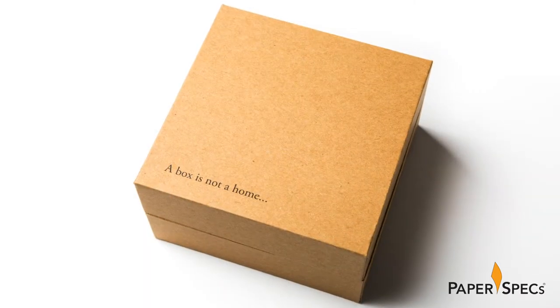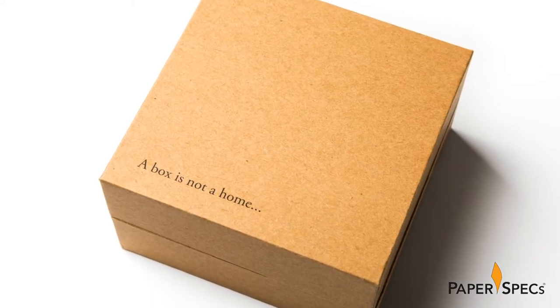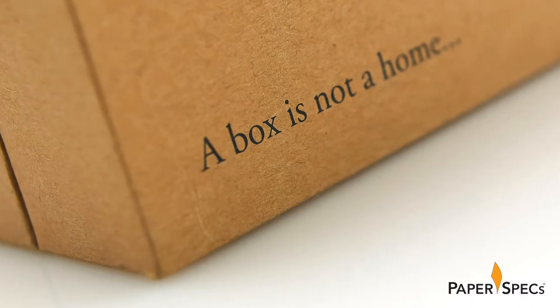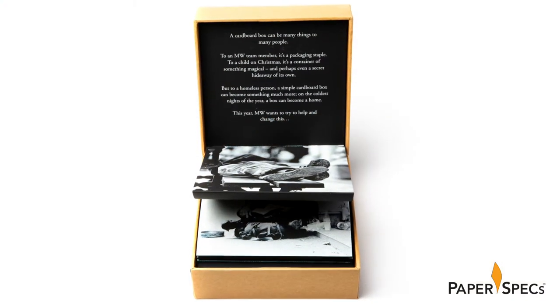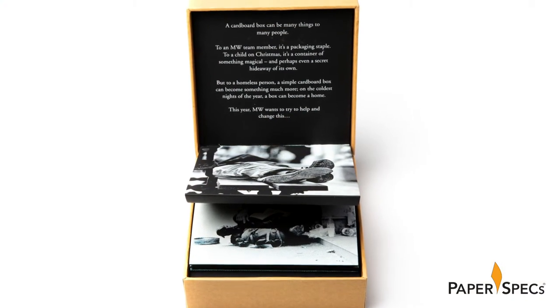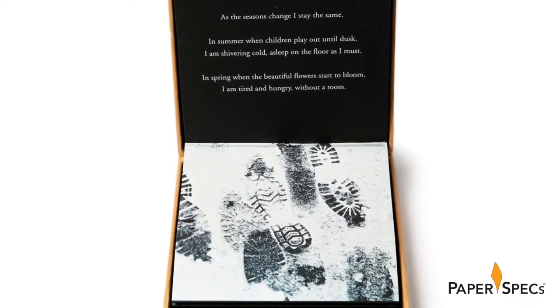The outer box is a humble affair — grey board wrapped in craft paper, clearly meant to bring to mind images of the boxes in which our most vulnerable citizens seek shelter. However, lifting the lid, held shut by a magnetic closure, reveals a world of beauty completely at odds with the plain look of the box itself.